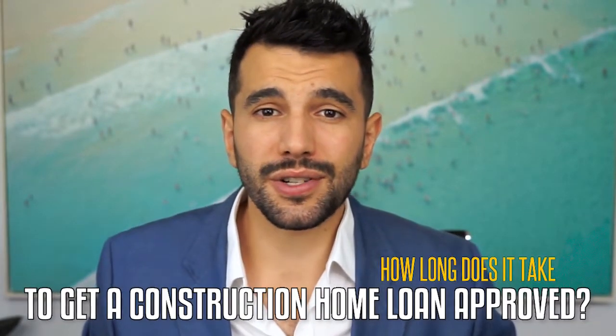How long does it take to get a construction home loan approved? A construction home loan is similar to a normal home loan — you still need your pay slips and all the other details — but the difference is it takes about five to seven extra days to get the as-if-complete valuation done, because you need things like the building contract and the plans and specifications. You really need to get the bank valuation completed before you can get your home loan and finance finalised.